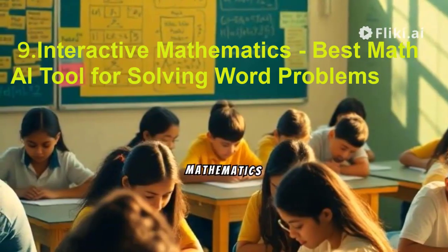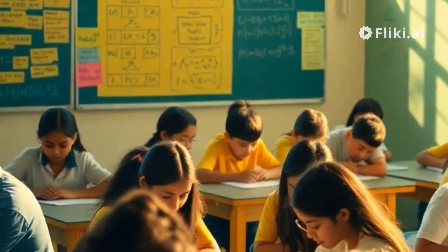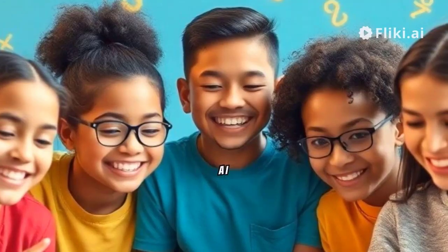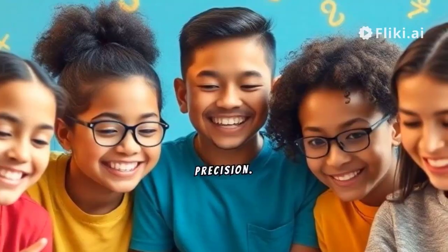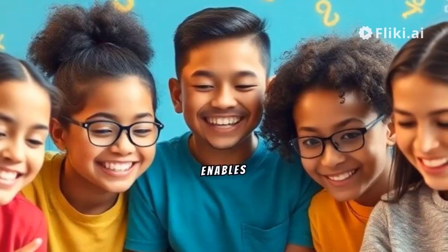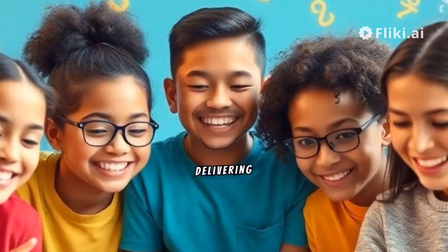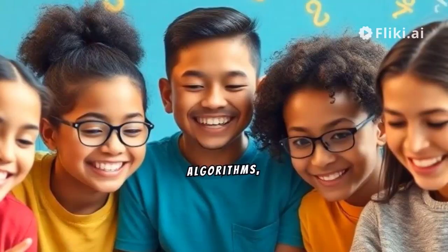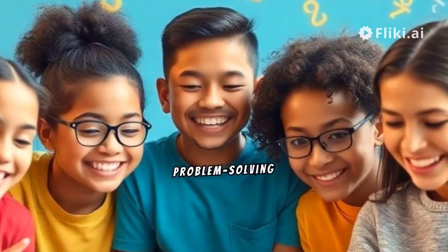9. Interactive Mathematics – Best Math AI Tool for Solving Word Problems. Interactive Mathematics shines as an efficient and powerful AI math problem solver, excelling in solving word problems with precision. Trained across various math subjects, this tool enables users to input math problems directly or via photos, delivering swift and reliable results. Leveraging advanced algorithms, Interactive Mathematics revolutionizes math problem solving for students.